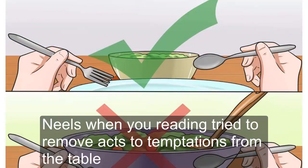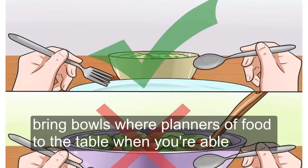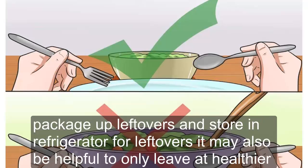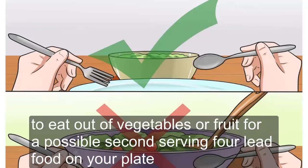Tip 3: Remove Temptations at Meals. When you're eating, try to remove extra temptations from the table. This can help you focus on your meal and decrease the chance you'll eat more than you should. Don't bring bowls or platters of food to the table, as this may tempt you to serve yourself seconds. Try to put all food in appropriate containers after serving yourself one portion, and package up leftovers for the refrigerator. It may also be helpful to only leave out healthier, low-calorie items like vegetables or fruit for a possible second serving.